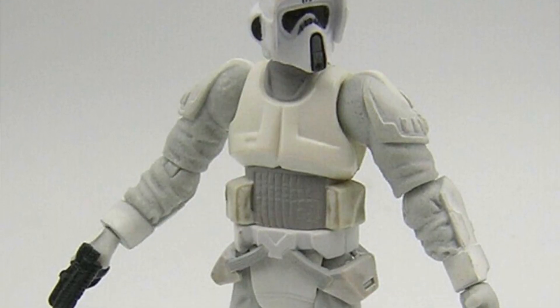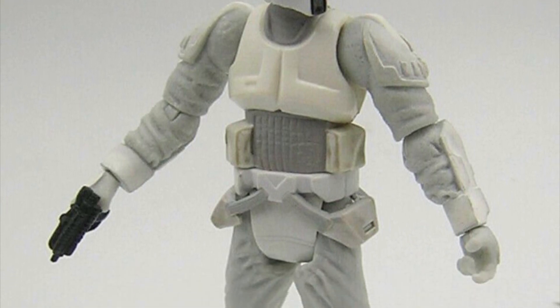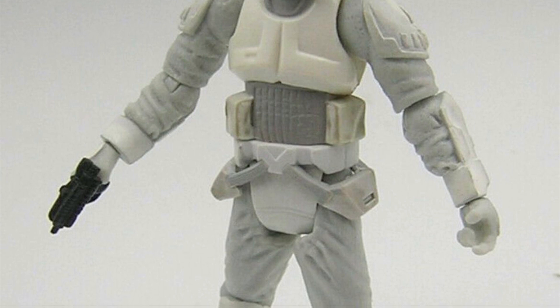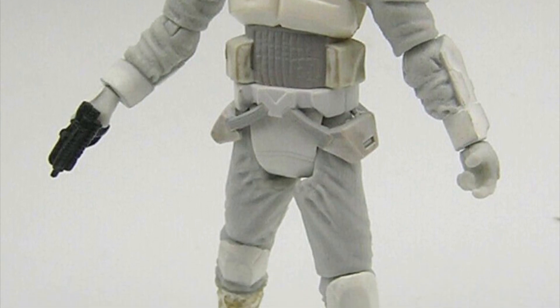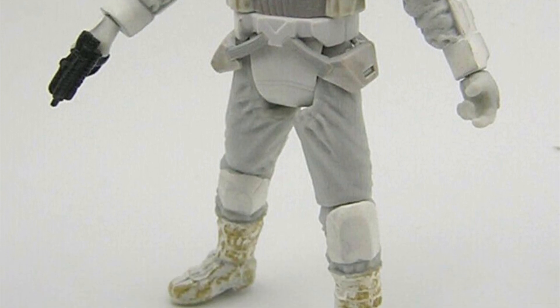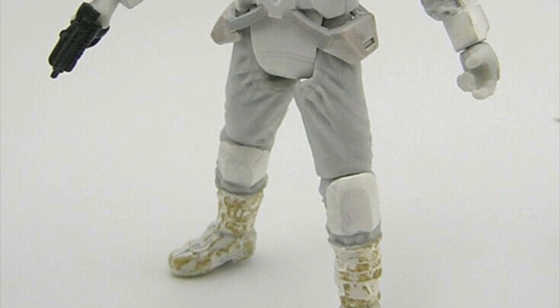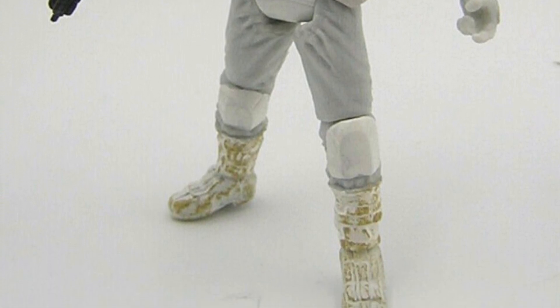The single scout trooper minifigure is going to look like this here. I don't know if we actually see these guys in canon or anything like that — we might not see them in comics, that kind of thing. But this is an action figure of what the minifigure is supposed to look like, apparently, or at least rumored to look like. Again, this is just a rumor. This is not supposed to be a regular scout trooper; it's kind of supposed to be a scout trooper with Hoth-like snowtrooper gear.